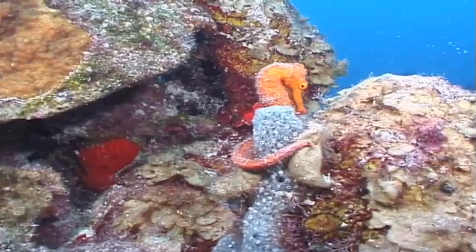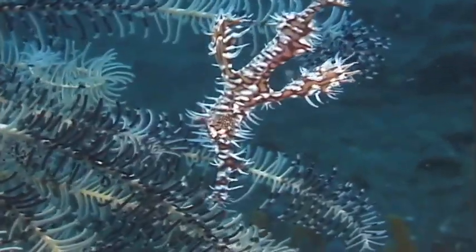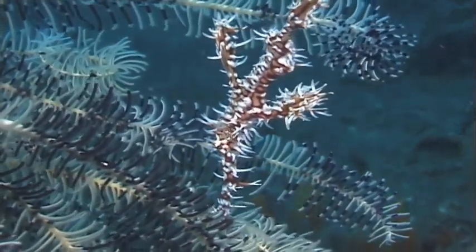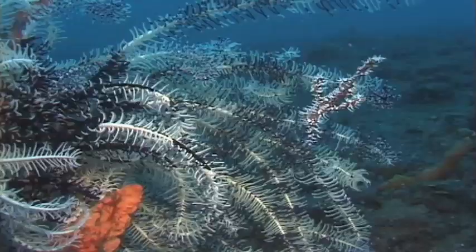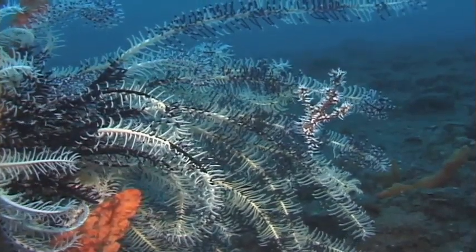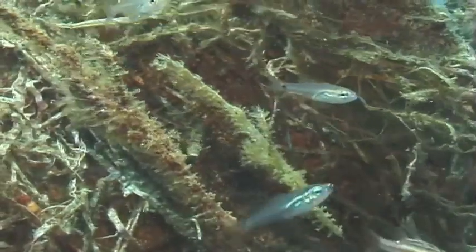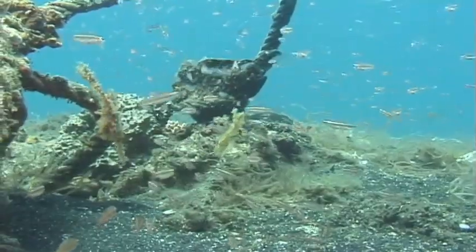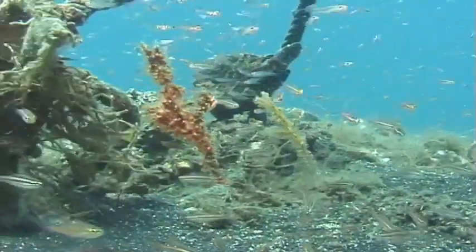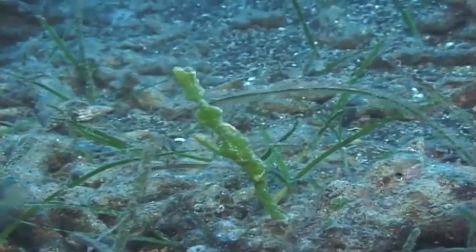Let's play hide-and-seek on the reef. Here is a white pipefish — can you find it now? Can you find the hairy pipefish hiding in the algae? How many do you see? What about now? Can you see the green halameda pipefish?